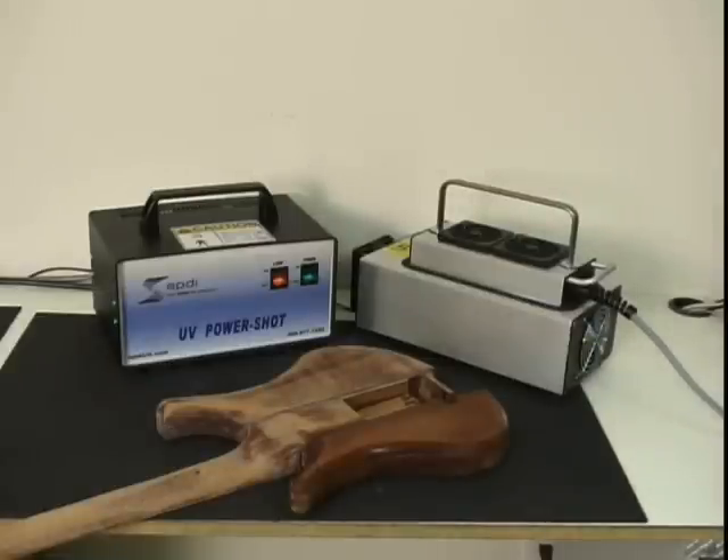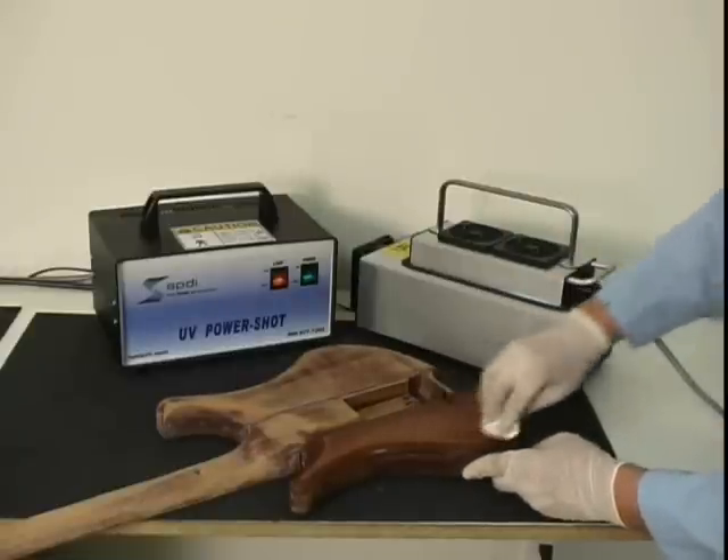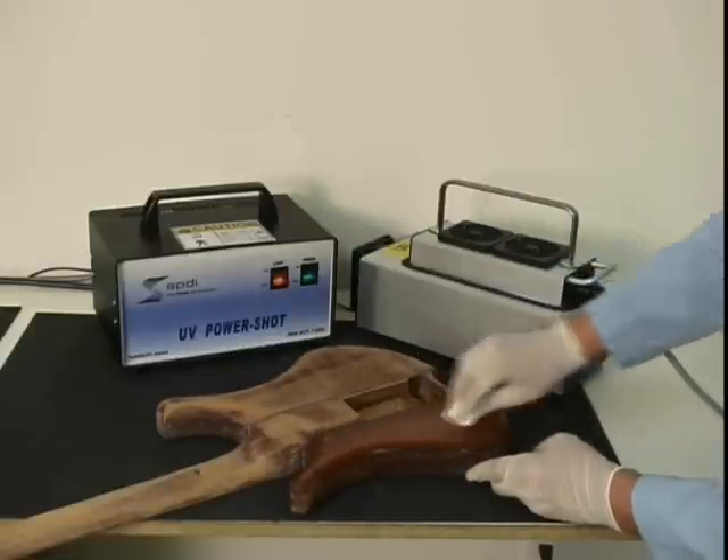The diversity of this small portable UV system has unlimited uses for any product needing the most reliable source in UV curing power.